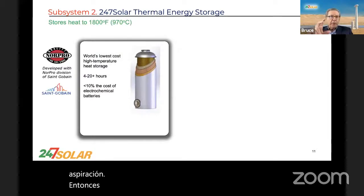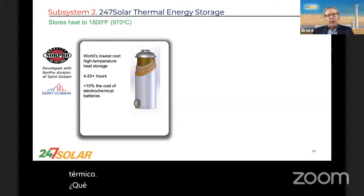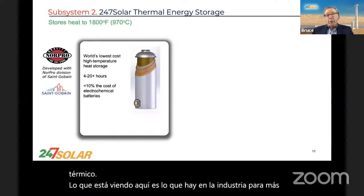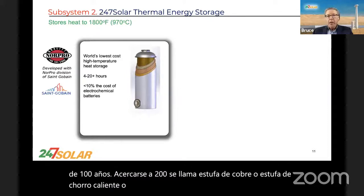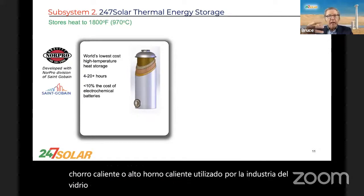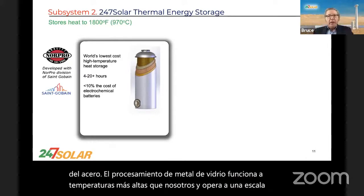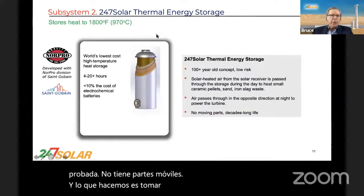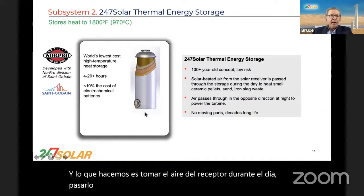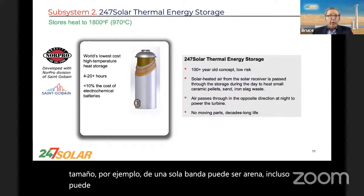The second primary system of our 24-7 solar plant is thermal storage. What we're looking at is what the industry has called, for over 100 years approaching 200, a copper stove or hot blast stove or hot glass furnace — used by the steel, glass, and metal processing industries, operating at higher temperatures than we do and at much larger scale. We've essentially shrunk a very proven technology. It has no moving parts. During the day, we take air from the receiver, pass it through the storage media — small ceramic pellets, sand, or even iron slag waste. Very versatile.